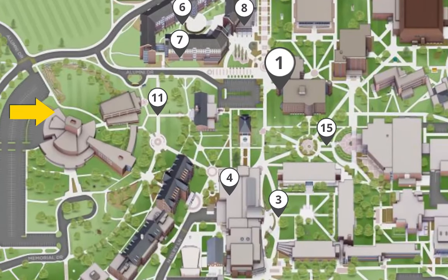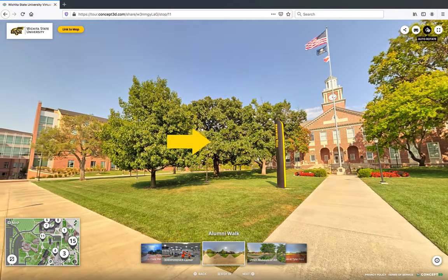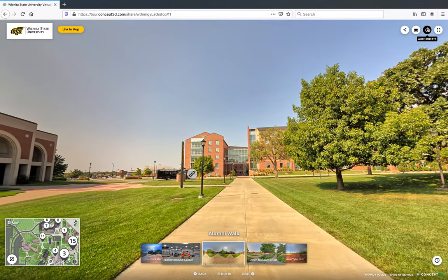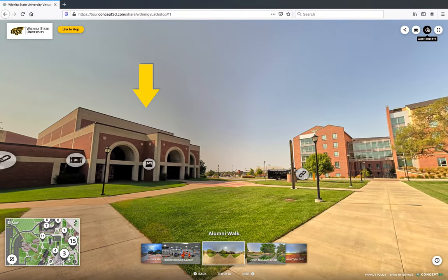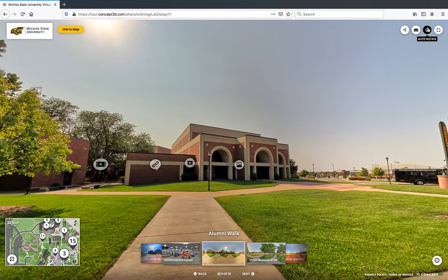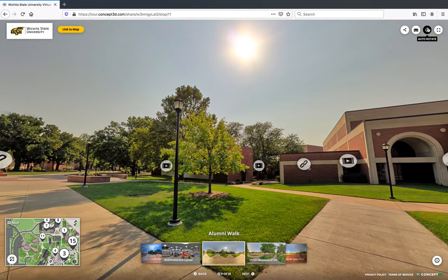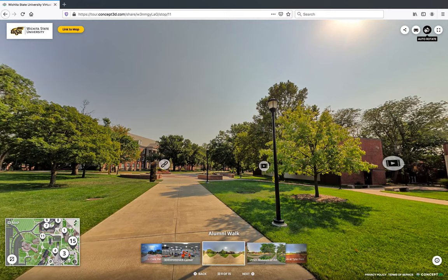Our next stop is Morrison Hall. Morrison Hall is more than just an administration building — it is also home to a U.S. Post Office location where you can send international mail or packages. Across from Morrison Hall is Wiedemann Hall, home to the Great Marcuse in Oregon and offices for the College of Fine Arts. To the right of Morrison Hall is Jardine Hall, which is home to the Registrar's Office, Financial Operations, and our One Stop Help Center.